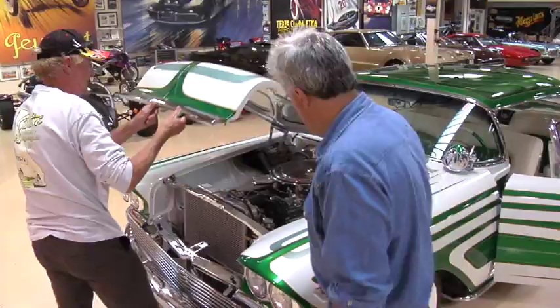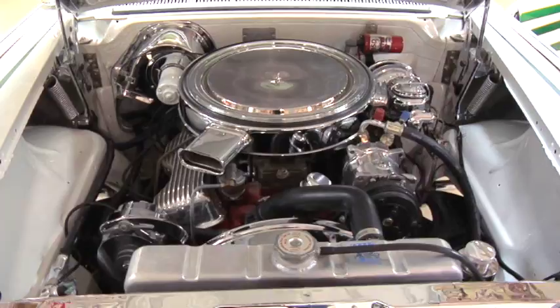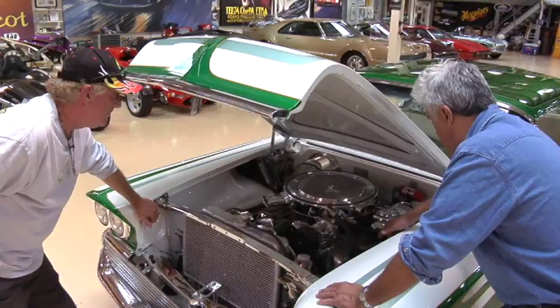Can we pop the hood? Sure. I always liked that unique 348 valve cover — that was the only year they did it, I think. That was the truck motor, right? Correct. They did that and the 409, but very distinctive look to it. You can always tell a 409 or a 348 from that valve cover.